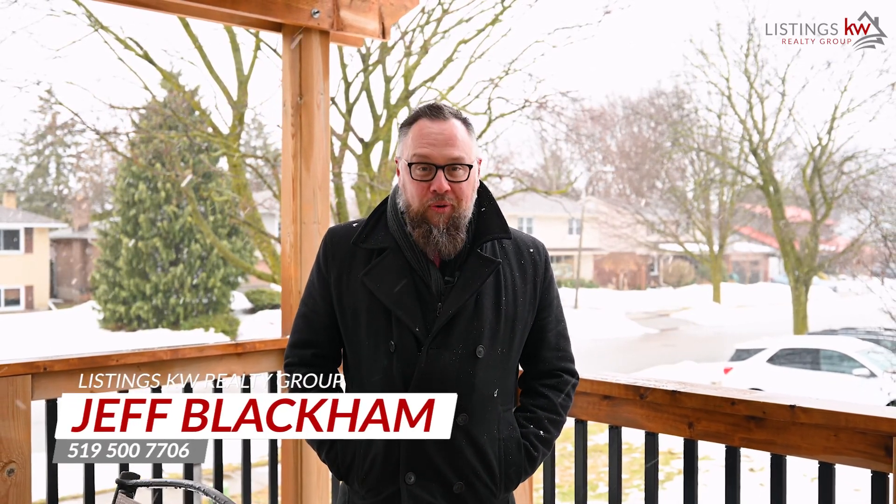This is Jeff Blackham with The Listings KW Realty Group. If this Stanley Park beauty is the one that you've been looking for, give me a call today to book your own personal showing at 519-500-7706.